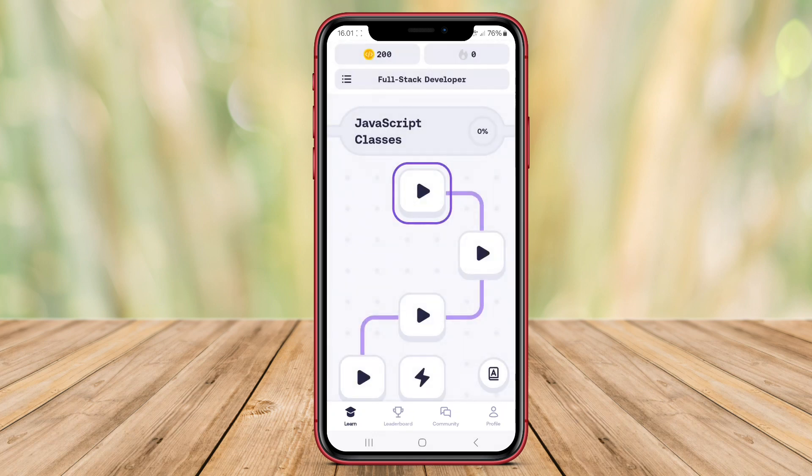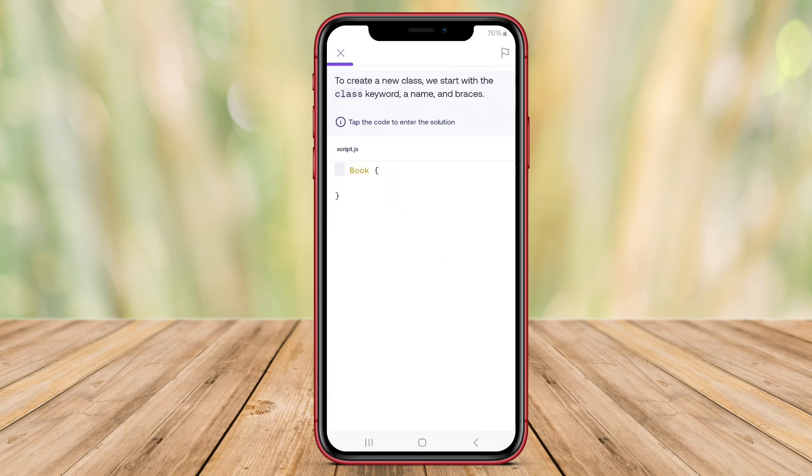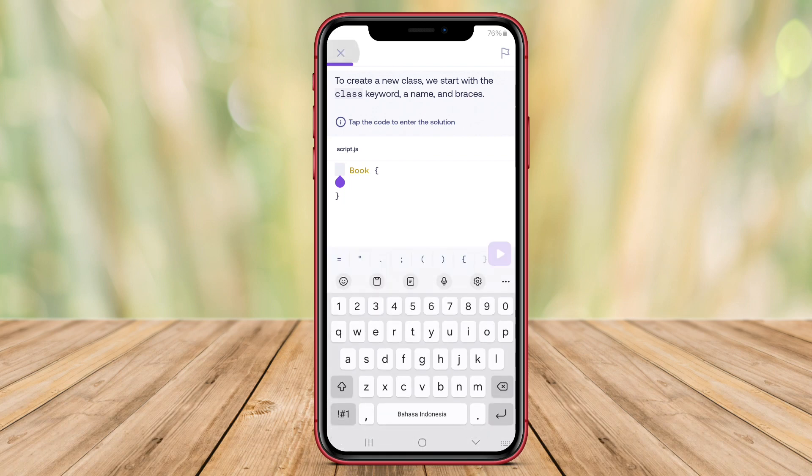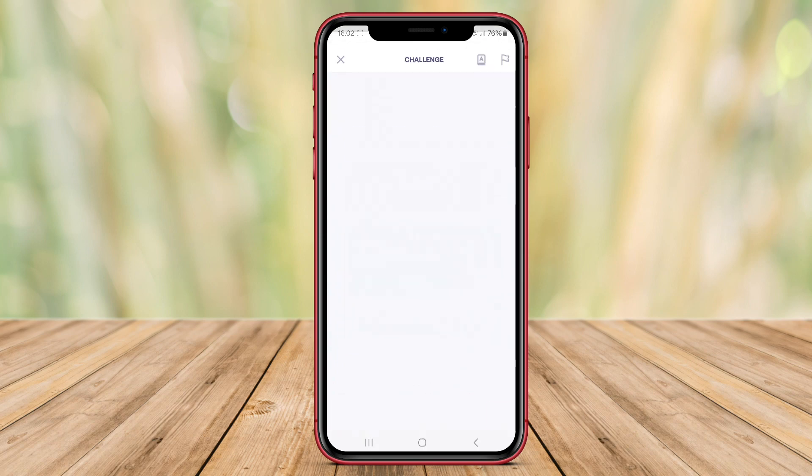The materials presented in MIMO Coding are designed to help users understand basic programming concepts, practice tasks, and tests. With a user-friendly interface, MIMO Coding is suitable for beginners who want to learn programming from scratch.